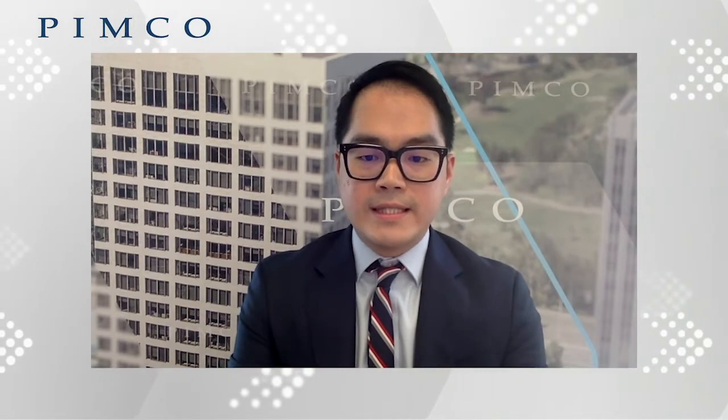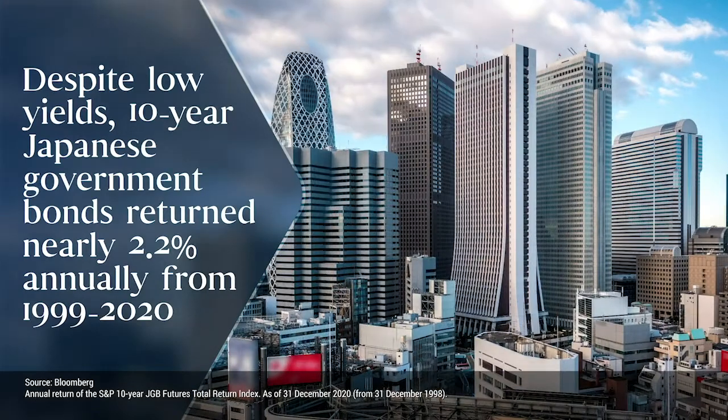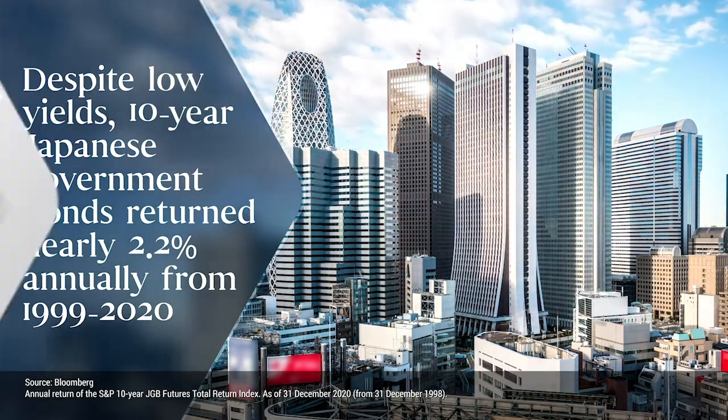The most familiar case is probably Japan. Yields in Japan have been low for over two decades. More specifically, the 10-year Japanese government bond yield has been below two percent since the late 1990s and fell below one percent in 2010. However, despite this low yield, during the period between 1999 and 2020, the 10-year JGB actually delivered a positive return of around 2.2 percent per year.